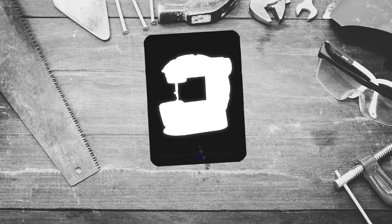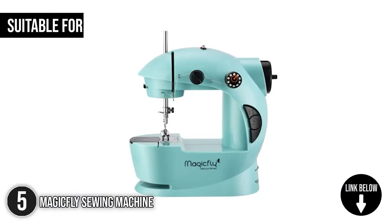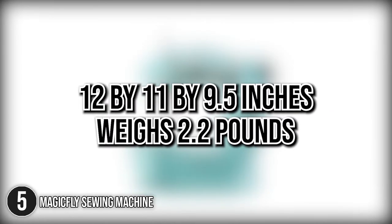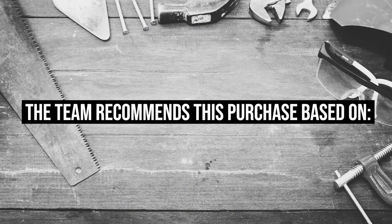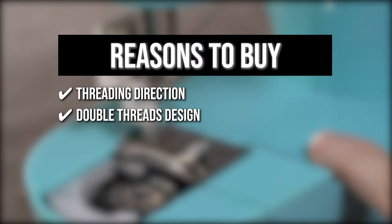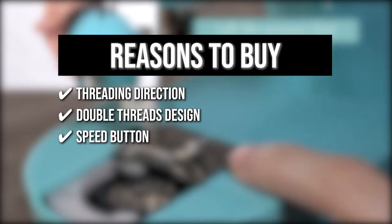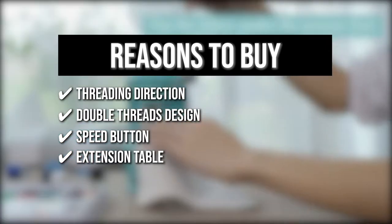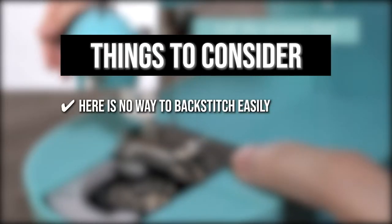The fifth sewing machine on our list is the Magic Fly Sewing Machine. It is designed with a small size and one stitching type — not complicated, but it matches basic home sewing demands. Suitable for both beginners and children, it can also be a great gift for any occasion. It measures 12 by 11 by 9.5 inches and weighs 2.2 pounds. TrustedShoppingGuy.com has awarded it a 4 badge rating. Key features include a clear threading direction, a double thread design that strengthens stitching, a speed button for high or low speed, and an extension table for larger projects. Note: there is no way to backstitch easily.